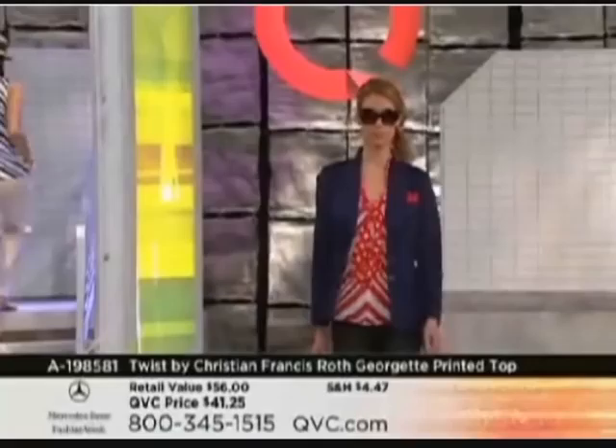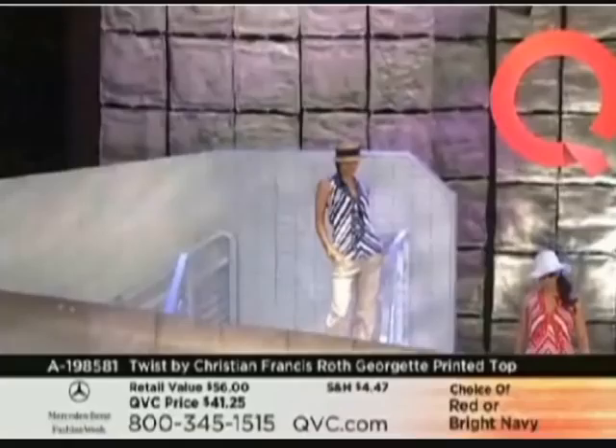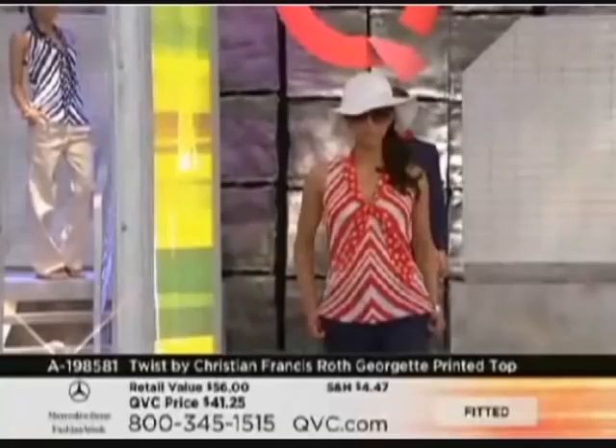The girls backstage have already been scoping it out. It's brand new in red or bright navy, extra small to 3X, $41.25. It is machine washable, which I love. This is so adorable. When I'm looking at what's coming in for spring, what is it about this top that's going to make it spring 2010?